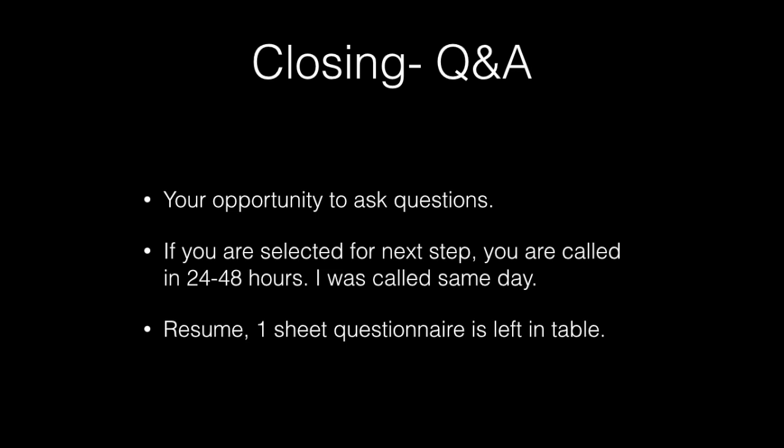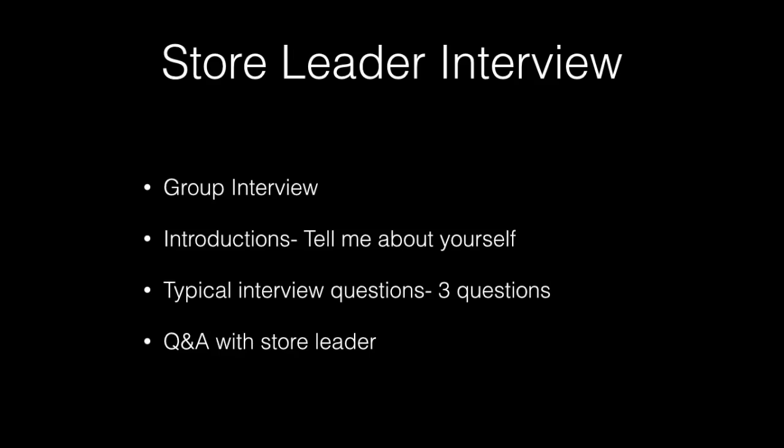We were asked to leave our resumes on the table along with the questionnaire and then just leave. In my case, I made it to the second round — I received a call the same day, about three hours later, to schedule an interview for the very next day at the specific location where I would possibly be hired.